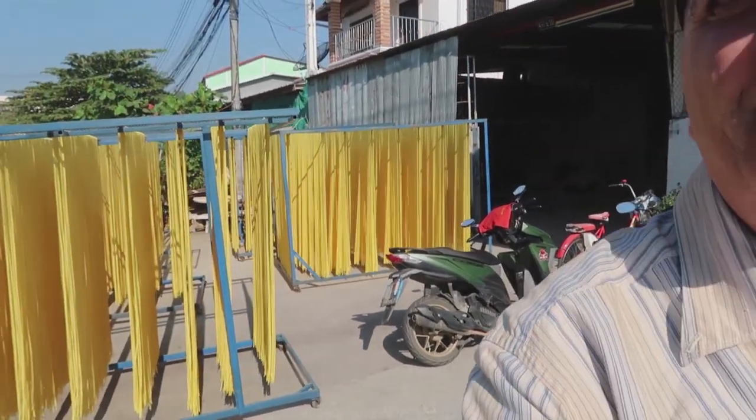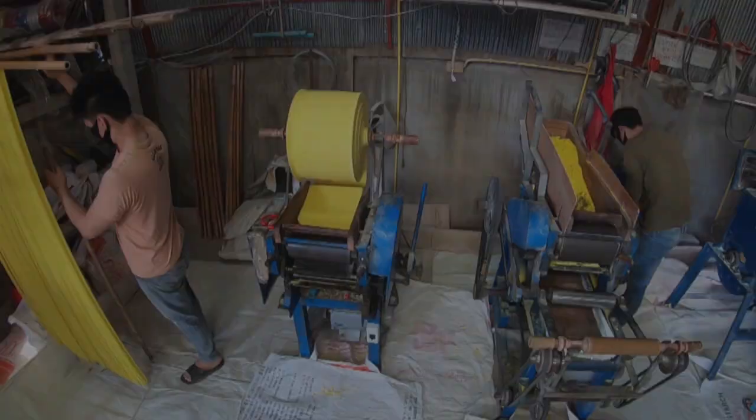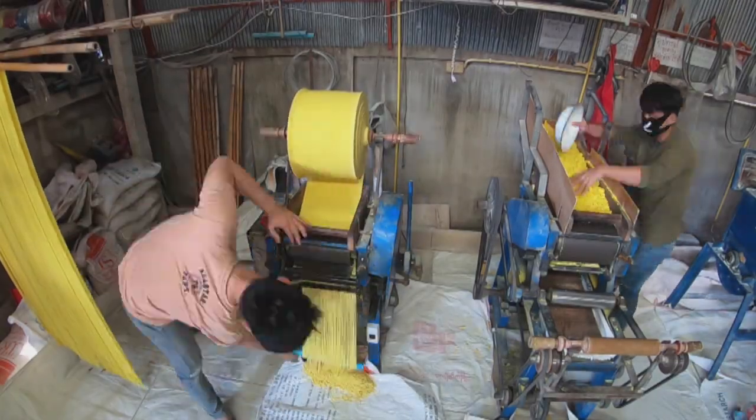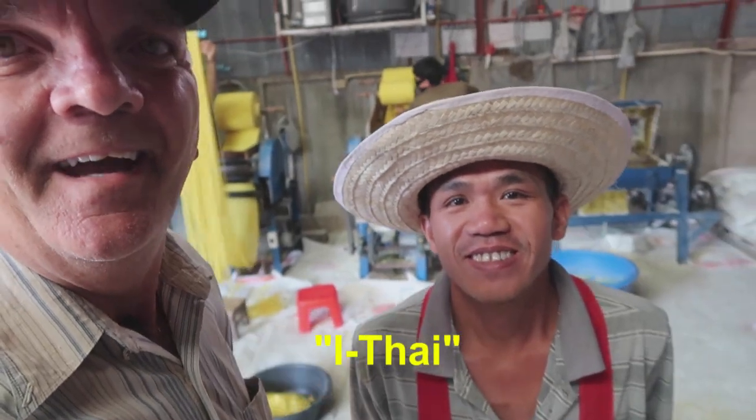Good morning. I think that's the owner. It's a neat little process — they must make several hundred pounds of noodles every day. This is my friend. Hey there. Yes, he seems to be manager of the joint.